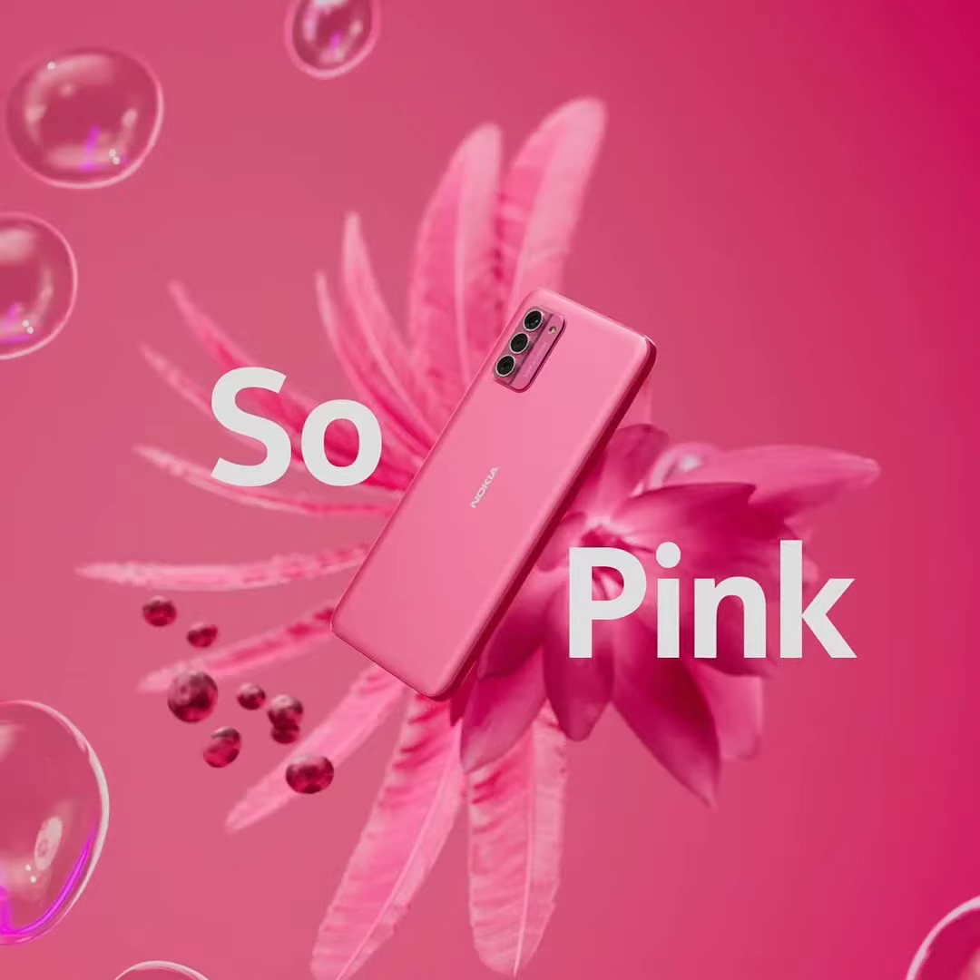As per a new teaser, the Nokia G42 5G So Pink color will be launching soon with up to 16GB RAM and 256GB storage. It is worth noting that Nokia has put an asterisk at 16GB, which reads 8GB RAM plus 8GB Virtual RAM.